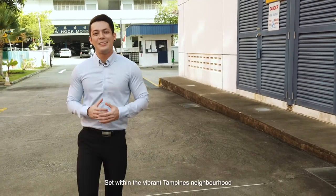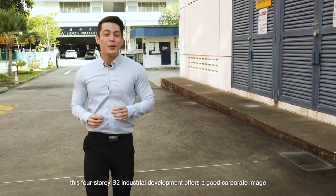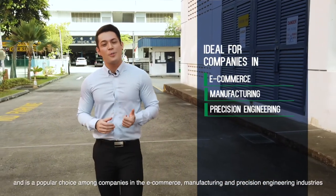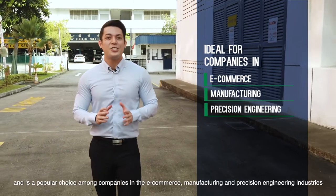Set within the vibrant Tampines neighbourhood, this four-storey B2 industrial development offers a good corporate image and is a popular choice among companies in the e-commerce, manufacturing and precision engineering industries.